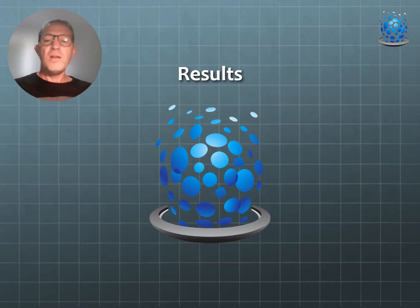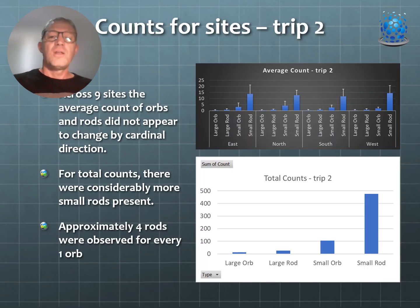Looking at counts from the nine sites, the average number of large and small orbs and rods showed no real difference in terms of cardinal direction — east, north, south, and west. However, the total counts showed considerably more of the smaller types compared to large rods, large orbs, and small ones. There were approximately four rods for every one orb observed this time around.